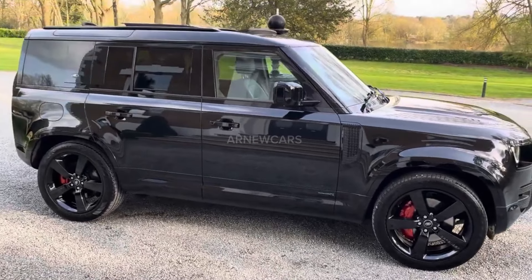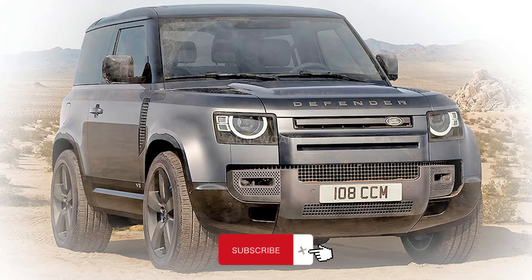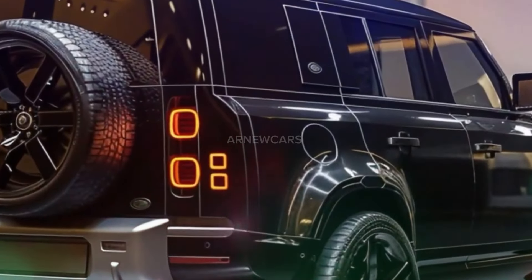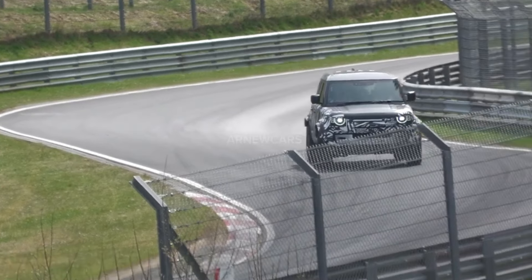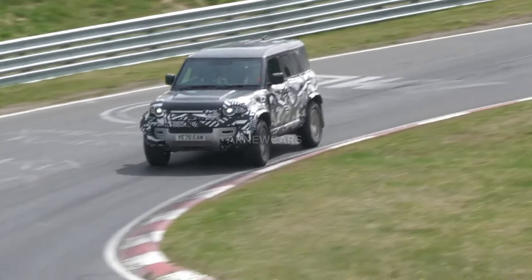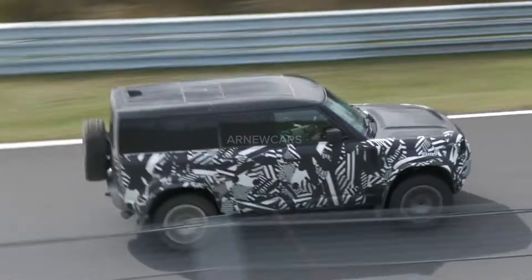In this video I will talk about the 2025 Land Rover Defender. Land Rover has announced a new flagship model that will sit at the top of Defender's already rich product range. The new model will be known as Octa, a name the brand derives from the eight-sided polyhedron or octahedron. According to Land Rover, the Defender Octa will be the toughest, most capable, and most luxurious Defender vehicle ever.